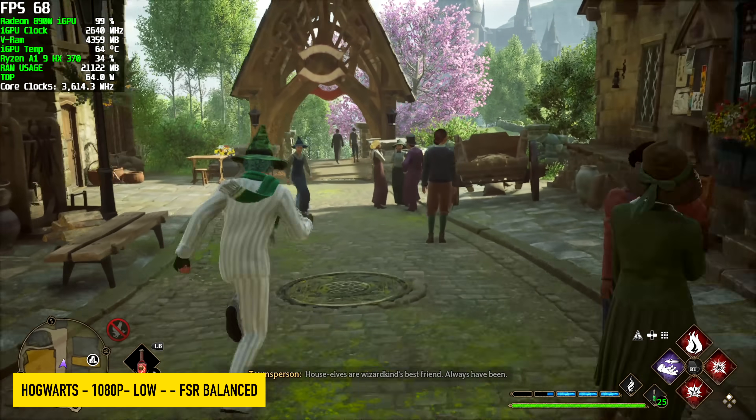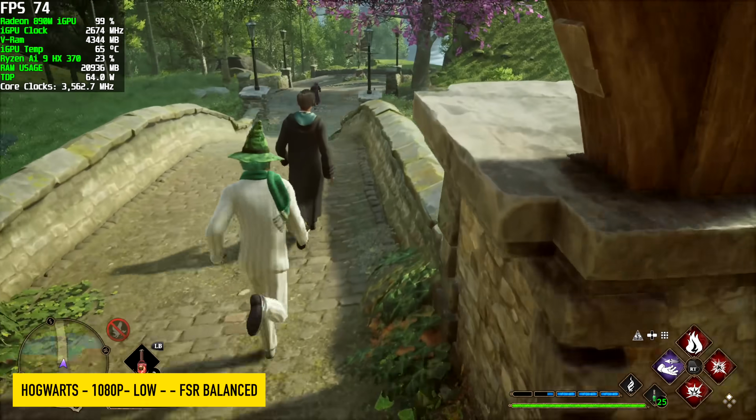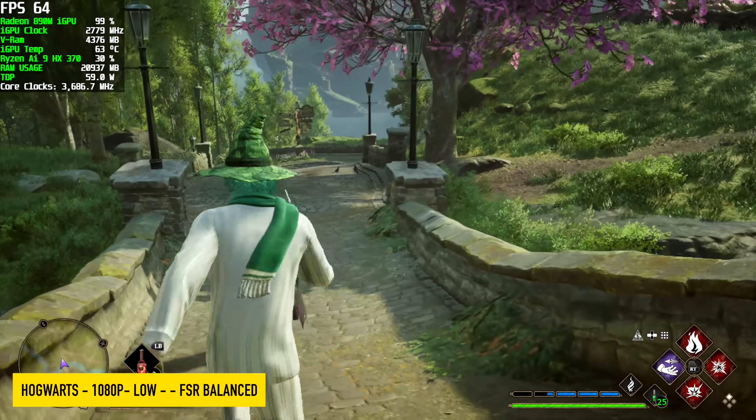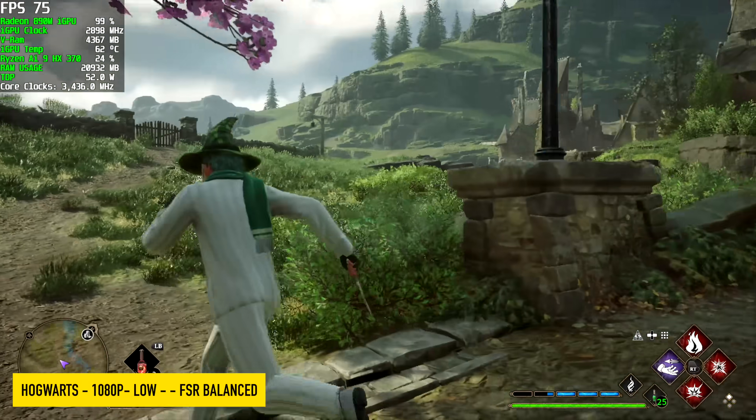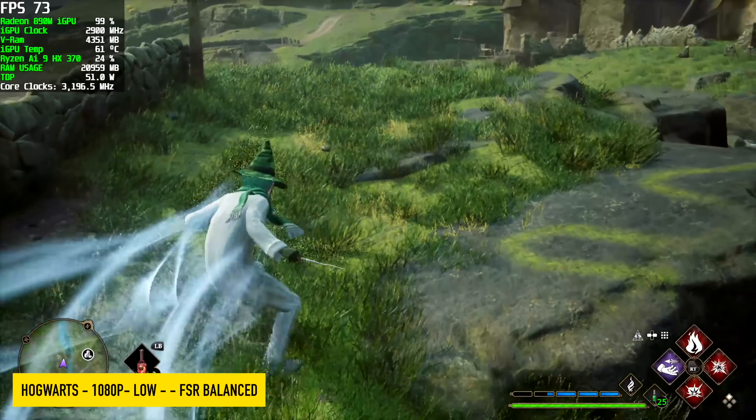It's been quite some time since I tested this game out on an iGPU, but I did want to see how it performed on the 890M. Overall, it's really not that bad. We are at 1080 low settings with FSR set to balanced, seeing an average of around 72 FPS.